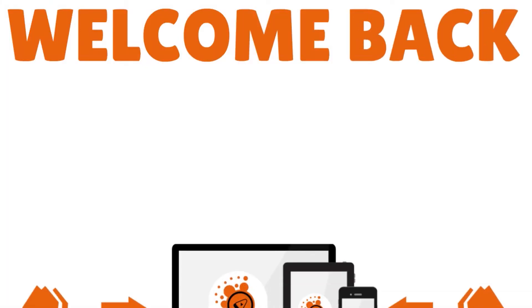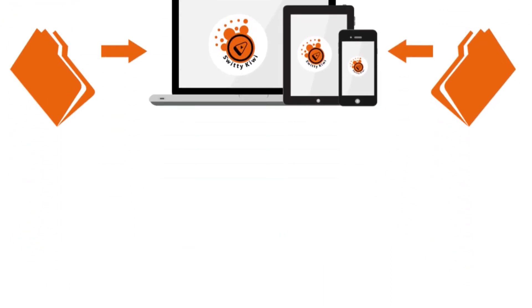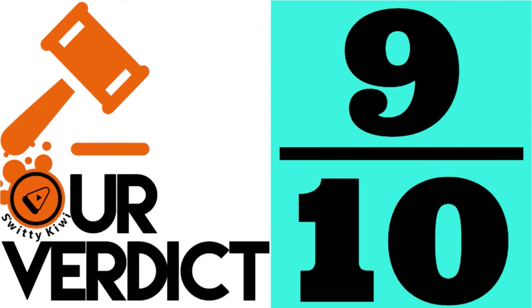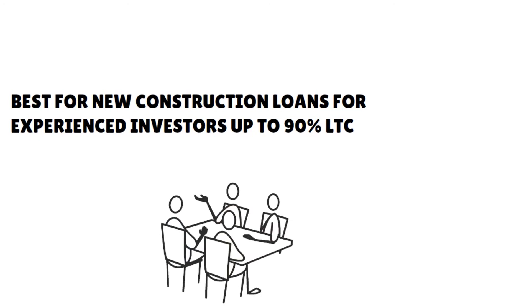Welcome back, folks, to another edition of the Awesome Sweetie Kiwi Show. I'm still talking to you about the top 10 cheapest business loans for rental properties. Number 4, I have Asset Based Lending. Our score: 9 over 10. This is best for new construction loans for experienced investors up to 90% LTC. For experienced investors and contractors, ABL's hard money loans for new construction offer quick access to leverage and underwriting flexibility not available from conventional financing.